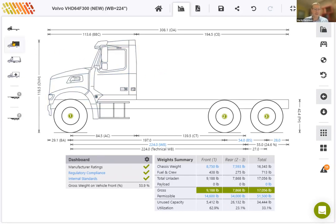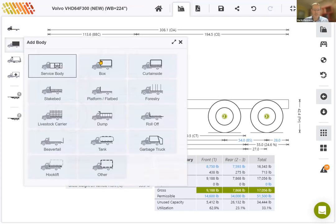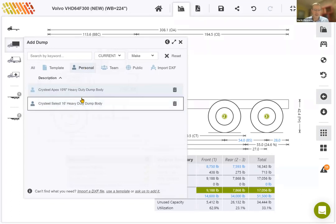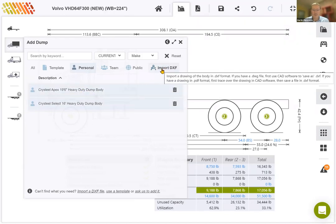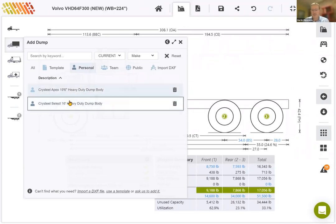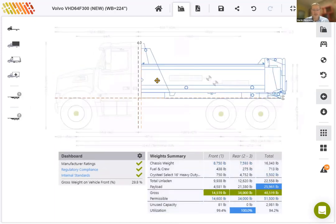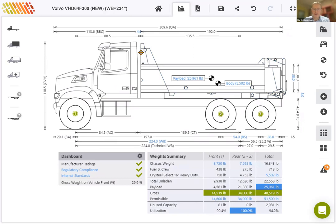To add the dump body, we'll start off with the menu on the left and choose the body option. From the different types of bodies offered, I'll choose a dump body and go to my personal library. If you attended the previous webinar, you'll remember that we showed you how to import a body using the DXF import feature. I'll take advantage of what we've done in the past and select the Chris Steel 16-foot dump body, then drag it back to create a clearance of about four inches to the back of the cab.